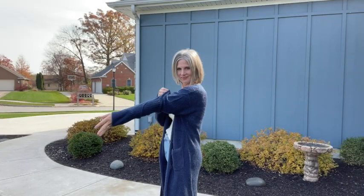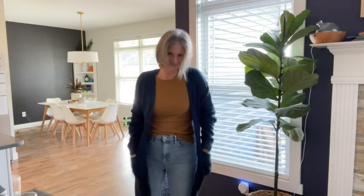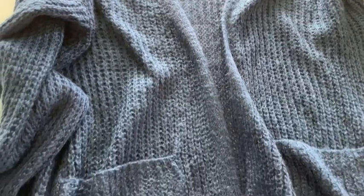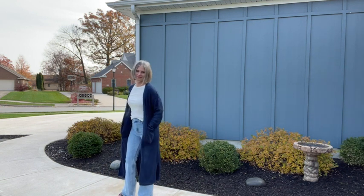It's so soft and cozy. I ordered a size medium and it's slightly oversized, but that's how I prefer to wear my sweaters. I could have worn a small as well, so it really just depends on how you like your sweaters to fit. I love the length of this cardigan, the slits on the side, the pockets — so many cute features that make it unique.